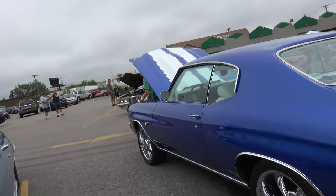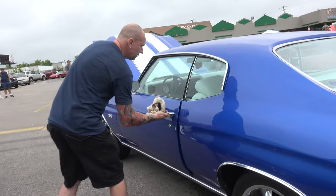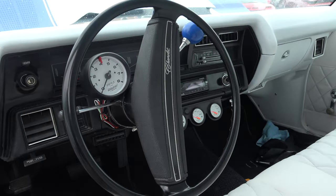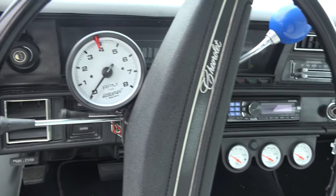Can I see the interior on this side? Sure, definitely. The interior is still in the works. You can see the seat belts are still on the floor, but we're definitely working on it.